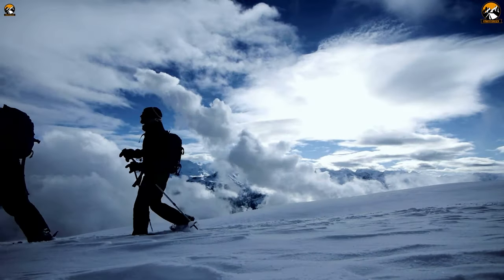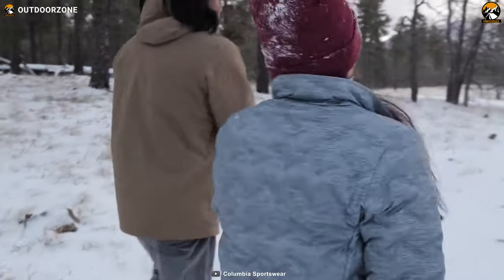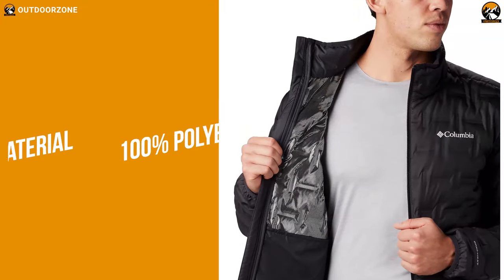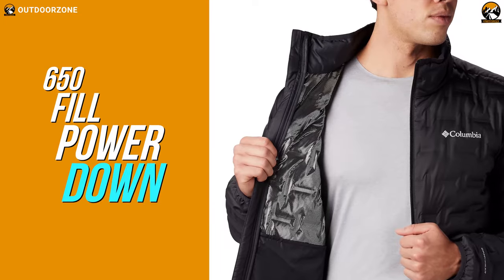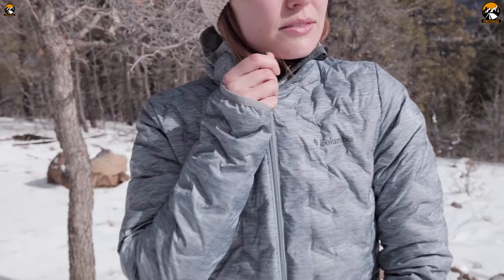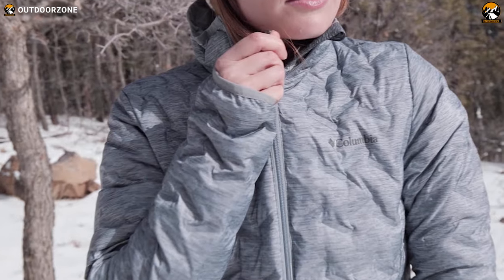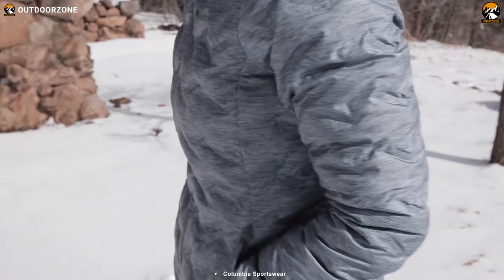Don't let the freezing temperature stop you from enjoying winter camping — next on the list is the Columbia Delta Ridge Down Jacket to keep you warm and cozy. This well-built down jacket features a 100% polyester shell and lining along with 650-fill power down insulation to trap body heat. Its Omni-Heat thermal reflective feature ensures better heat management in collaboration with its heat-seal construction. A chin guard and zipper closure ensure comfort during your winter adventure.